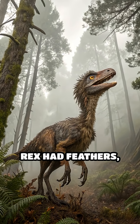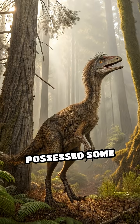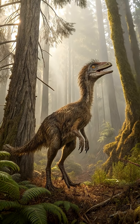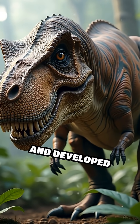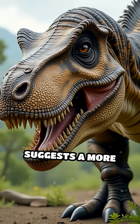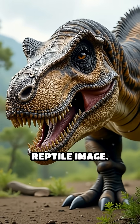Given that the ancestors of T. rex had feathers, it is highly probable that T. rex itself possessed some form of feather covering, especially during its juvenile stages. While adult T. rex may have lost most of their feathers as they grew larger and developed thick skin, the presence of feathers in their lineage suggests a more complex and fascinating appearance than the traditional scaly reptile image.